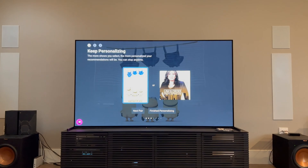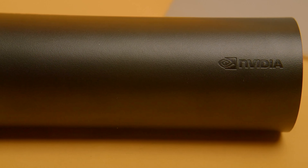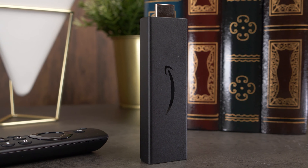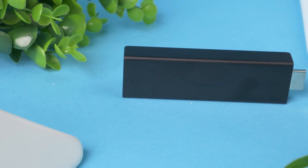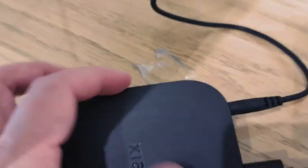Welcome to our ultimate guide on the best Android TV boxes, where your entertainment possibilities are about to expand. With streaming services transforming our viewing habits, having the right device is crucial for a seamless experience. From binge-watching your favorite series to gaming and accessing countless apps, a quality Android TV box can revolutionize your living room.